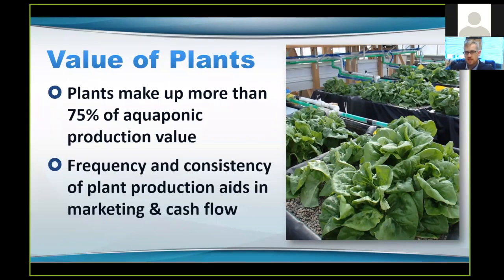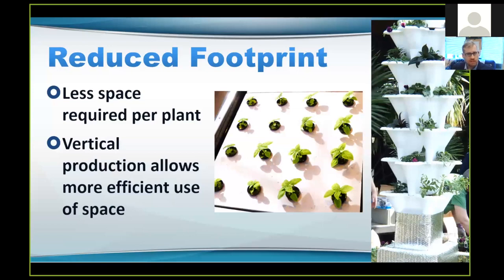This adds to the frequency and consistency of revenues that you're generating — it helps you pay your employees, keep the lights on, and gives you variety so you're able to market different products on a more consistent basis, making your business overall more sustainable. You're also able to reduce the footprint of your overall agricultural process because the nutrients are always suspended in the water column. We're actually able to use less space per plant, so we can grow those plants more tightly packed. One of our first limitations in an aquaponic system is going to be light. These vertical production methods also allow us to take advantage of three-dimensional space instead of just the square footage inside of a greenhouse or other growing environment, allowing us to be very intensive in terms of our agricultural production.